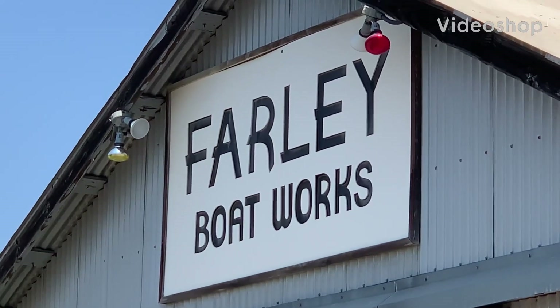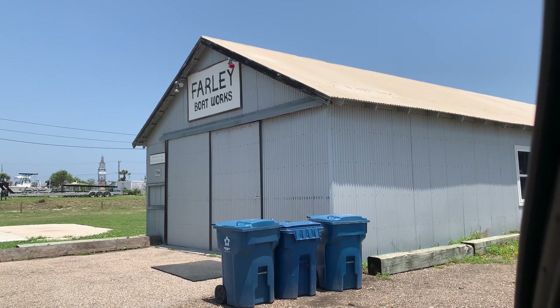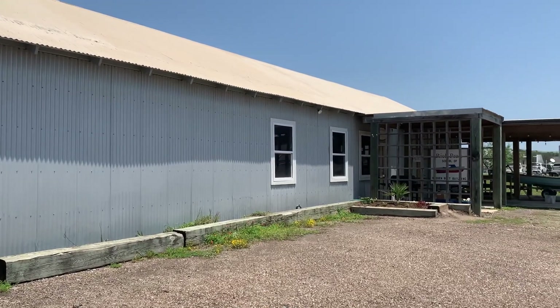Several of you guys have asked me to check out Farley Boat Works. In the back there they have the Gulf Coast Scow Schooner, a unique Texas creation.